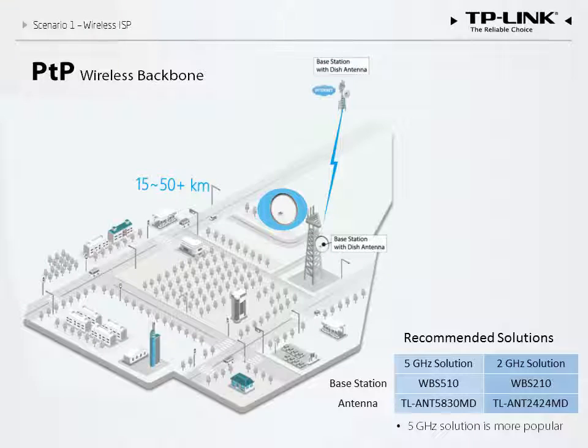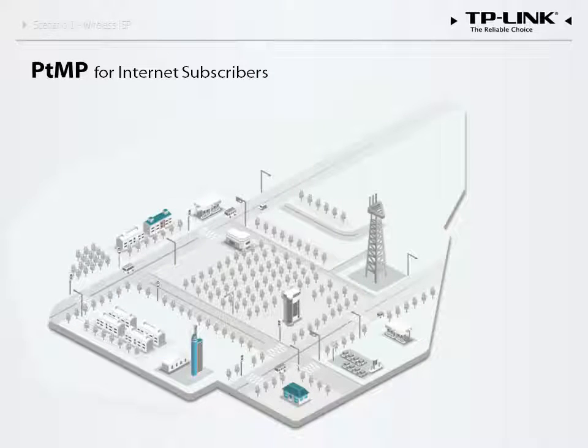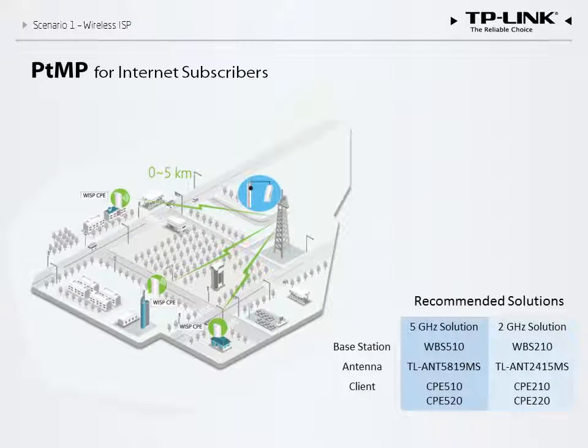The 5 gigahertz band is usually recommended as it offers more channels and is subject to less interference. To distribute access to subscribers, we use sector or omnidirectional antennas. Sector antennas feature a narrow coverage area that extends in one direction and transmits over distances of 1 to 5 kilometers. We then use a CPE to receive the signal from the base station and connect it to a SOHO router to provide internet access. We can choose the 2.4 gigahertz band or the 5 gigahertz band based on environmental factors, though the 5 gigahertz option's relatively higher cost may be a consideration.